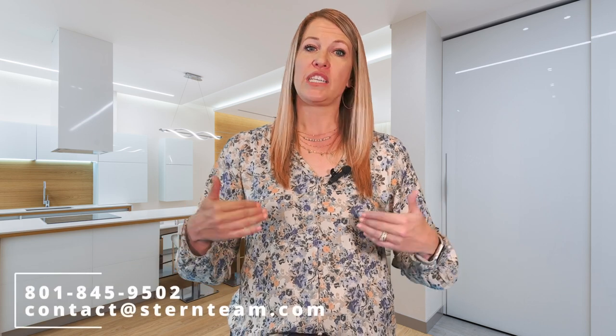If you have any questions, want any help, or want us to come walk through your home and give you some advice, we would love to. Reach out to us — the Stern Team. I'm Stephanie Grable.